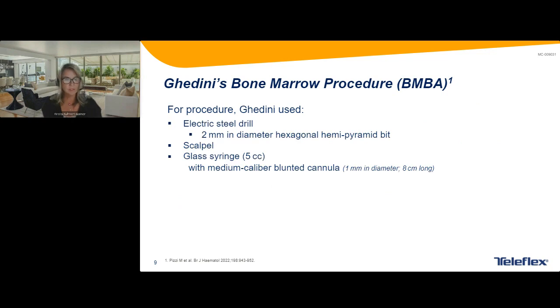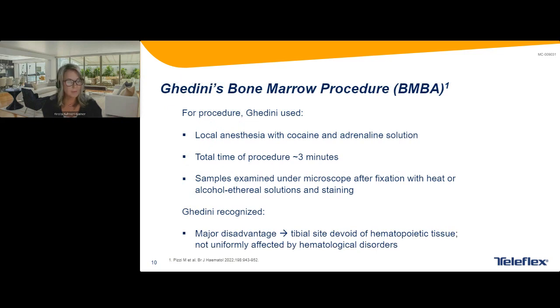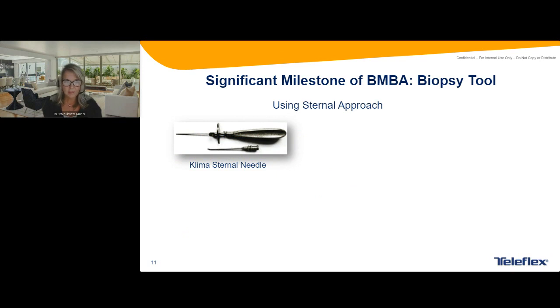He used for his procedure an electric steel drill, which is interesting in connection to using the power drill for OnControl. He made a 2-millimeter diameter incision into the top of the tibia, used a scalpel and a glass syringe, and did something very similar to light microscopy, which is what we use now. The major disadvantage was that the tibial site did not have very much hematopoietic tissue — mostly yellow marrow going into bone or cartilage.